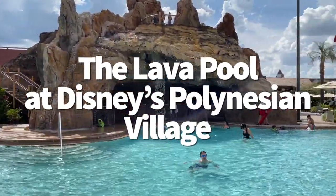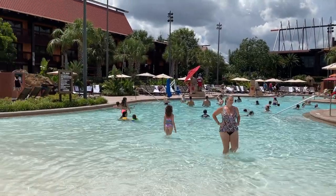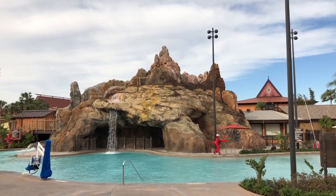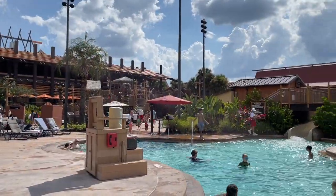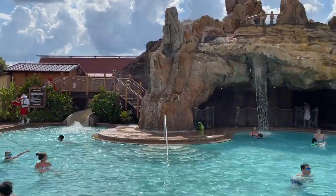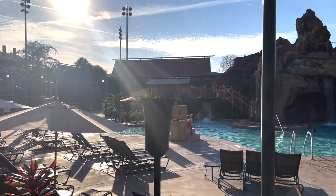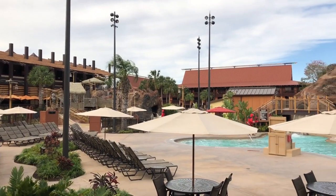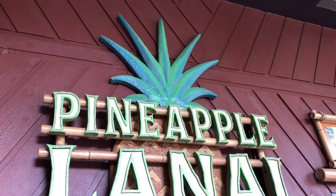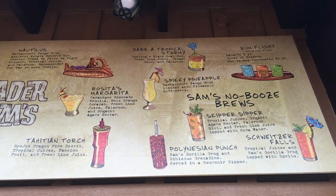Next up is the Lava Pool at Disney's Polynesian Village Resort. The pool puts you up close and personal with a volcano replica, and the waterslide is built right into the volcano — a 142-foot slide that gives you an epic bird's-eye view across Seven Seas Lagoon. Seeing Cinderella Castle from the top of a lava pool is very cool. Along with palm trees, tiki torches, and waterfalls, the Lava Pool also ranks high for its proximity to Dole Whip at Pineapple Lanai — and you can get a spiked version at the Tiki Terrace right off the pool.